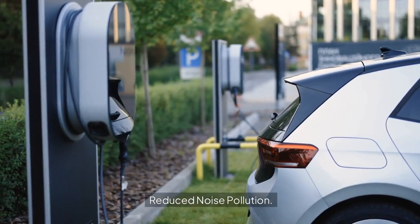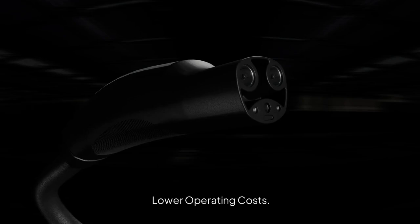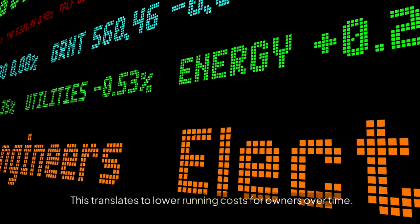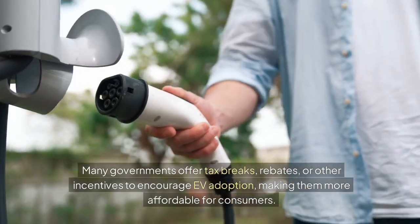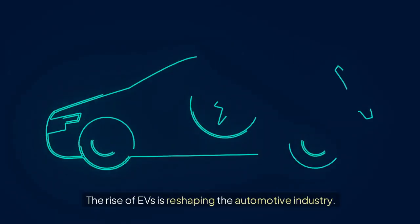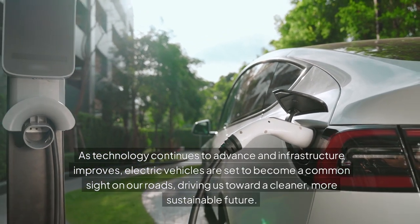EVs are also much quieter than traditional vehicles, contributing to less noise pollution in urban areas. Economically, electricity is cheaper than gasoline, and EVs have fewer parts that need maintenance, translating to lower running costs for owners over time. Many governments offer tax breaks, rebates, or other incentives to encourage EV adoption, making them more affordable for consumers. The rise of EVs is reshaping the automotive industry. As technology continues to advance and infrastructure improves, electric vehicles are set to become a common sight on our roads, driving us toward a cleaner, more sustainable future.